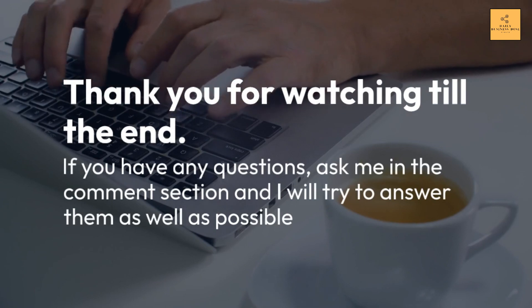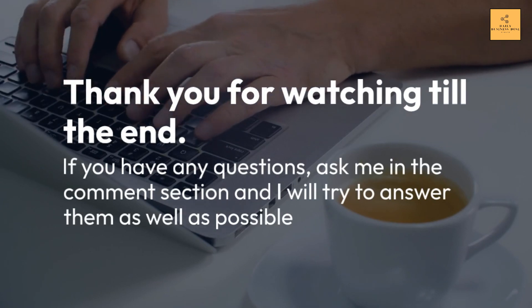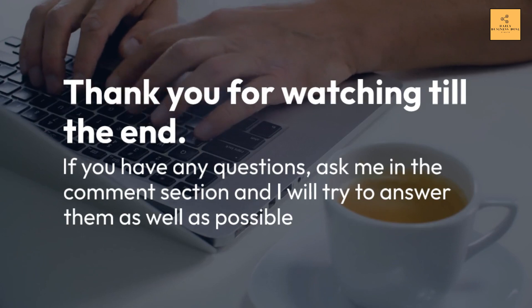Thank you for watching till the end. If you have any questions, ask me in the comment section and I will try to answer them as well as possible.